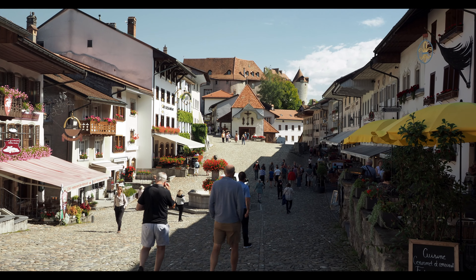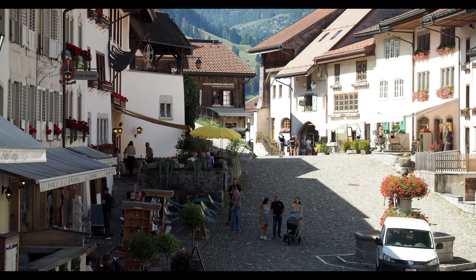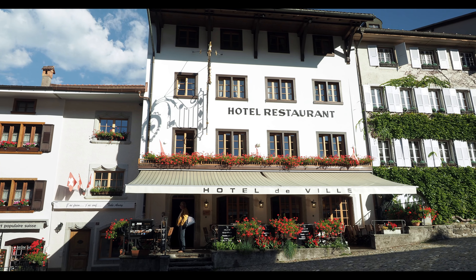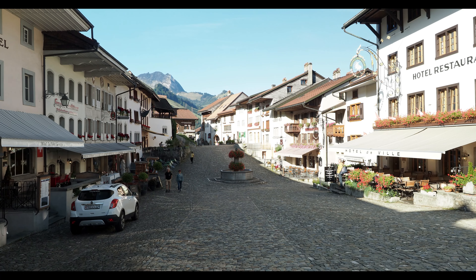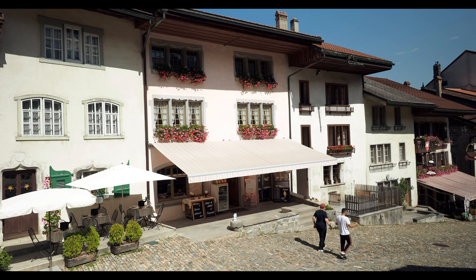The medieval town of Gruyères is tiny. The main street that runs through the center of town is a whopping 300 meters long, so you can walk from one end to the other in just a matter of minutes. Hotels, cafes, museums, and restaurants line this cobblestone street. It's a short but beautiful walk, especially with the views of green rolling hills and mountains that surround the town.